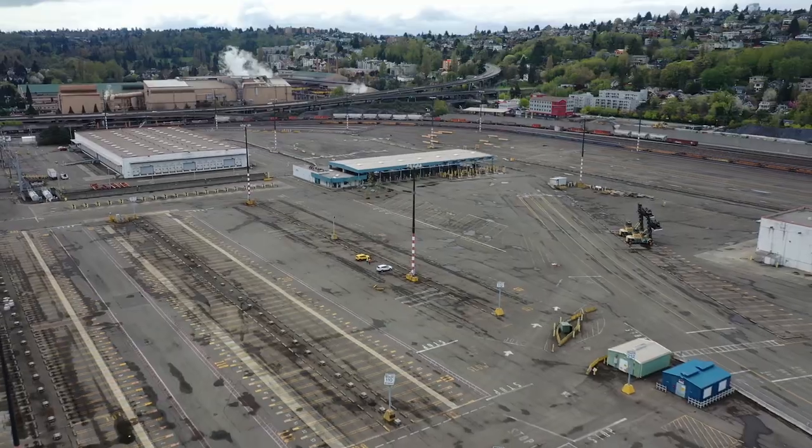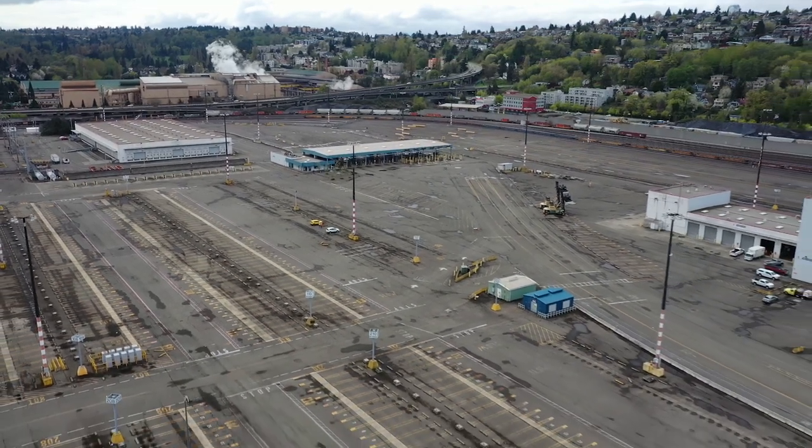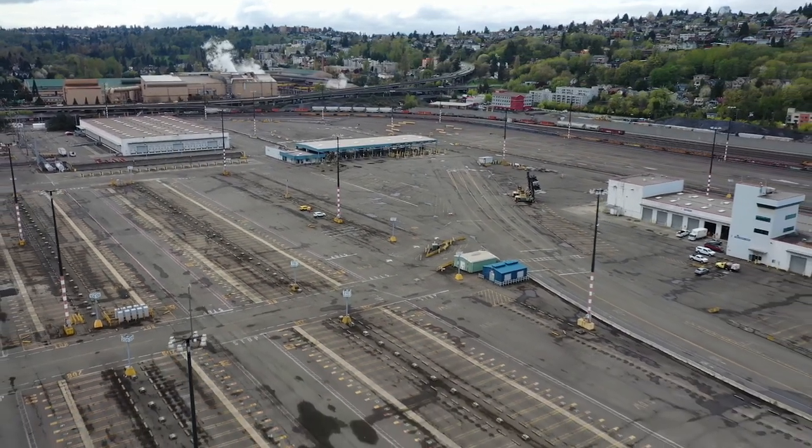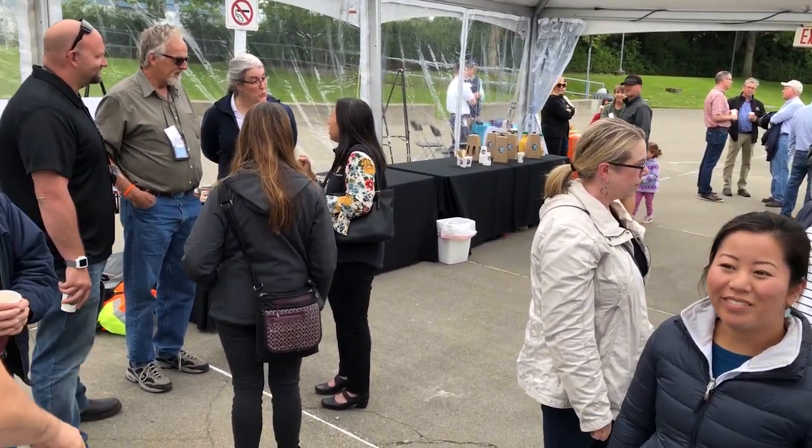What we're basically doing is putting Terminal 5 back into use. In 2014, the customer we had there decided to leave. It's been vacant for a while. And now we've got a customer who wants to lease the terminal and operate it. So we're making changes to the terminal to handle the larger ships that are entering the industry.